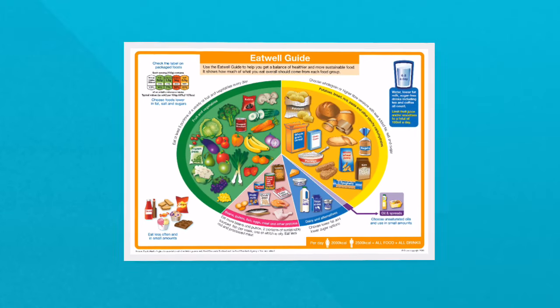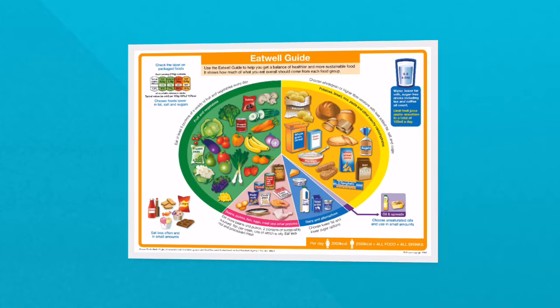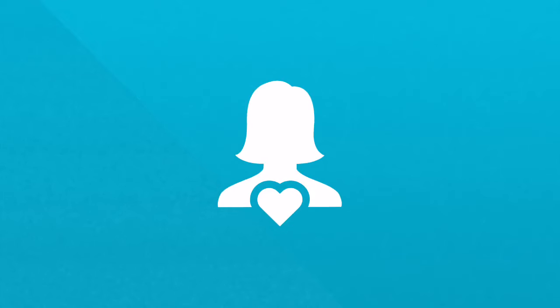It is important to choose a variety of different foods from each food group to help get a wide range of nutrients the body needs to stay healthy.